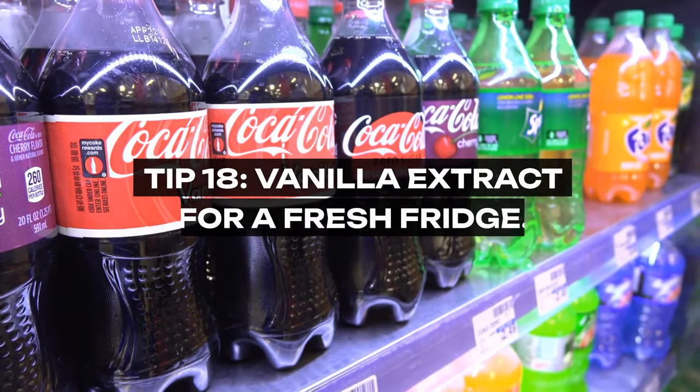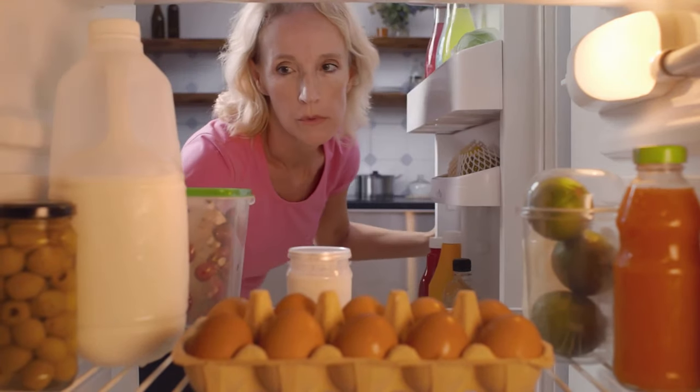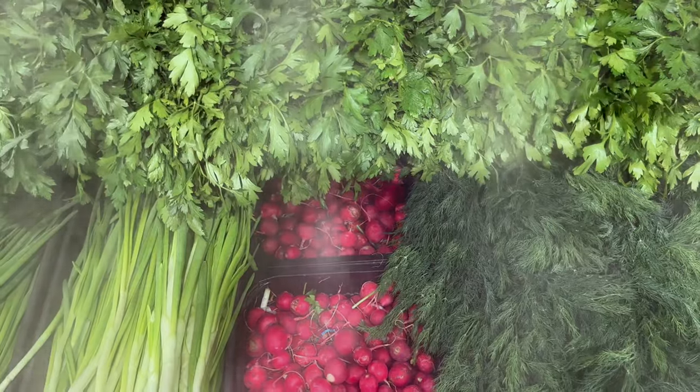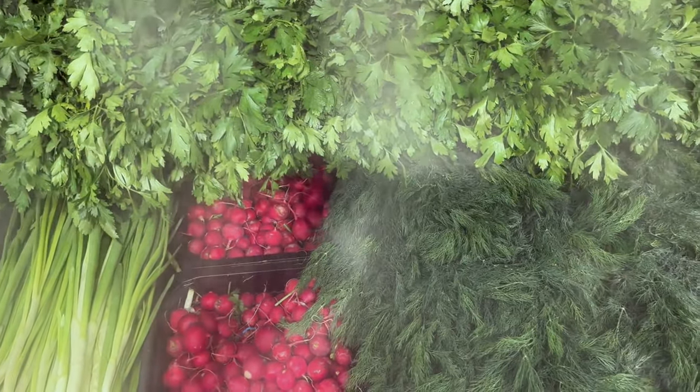Tip 18: Vanilla Extract for a Fresh Fridge. To combat unpleasant odors in the fridge, grandma used a dab of vanilla extract on a cotton ball. It's a natural, pleasant way to keep your fridge smelling fresh without resorting to artificial deodorizers.